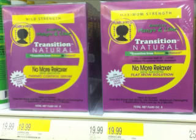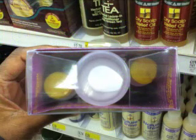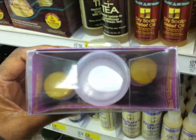Then I see a mild strength or a maximum strength Jamaican Mango Lime 'No More Relaxer Transition to Natural Kit.' So you can get a mild one or a maximum strength one to help you stop using relaxer. It's supposed to also have a flat iron solution in there to help you press your hair. These are $20. There was paper wrapped all the way around it, which I didn't like. You only get three products, but it is cheaper. I suggest you head to Target if you're interested.